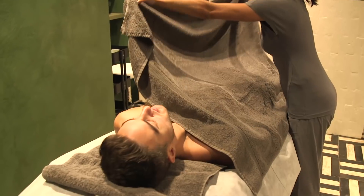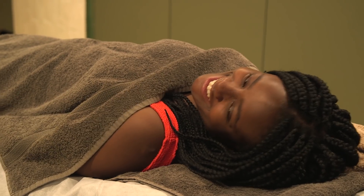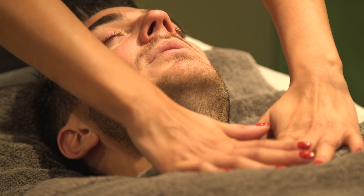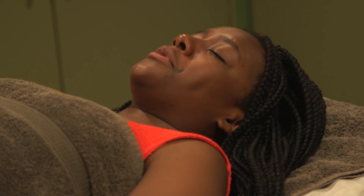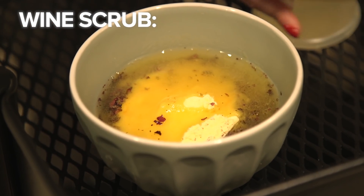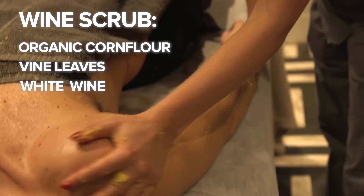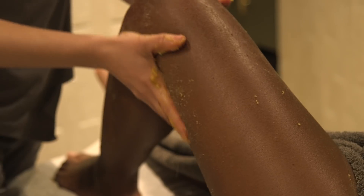The next step is the full body exfoliation. You look naked. I feel naked, thank you. What I need you to do now is take three deep breaths in for me — inhale through the nose and exhale through the mouth. I feel super relaxed already. We're using organic corn flour, vine leaves and white wine oil, so all your pores are open for the ingredients when you get in the bath.